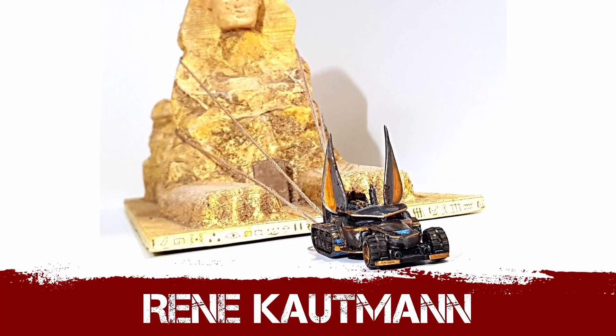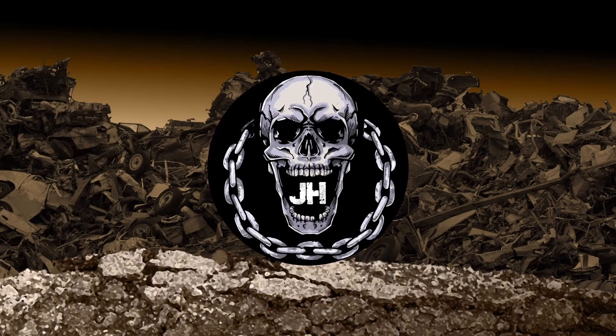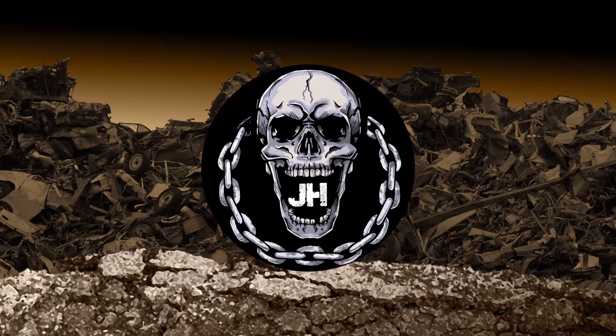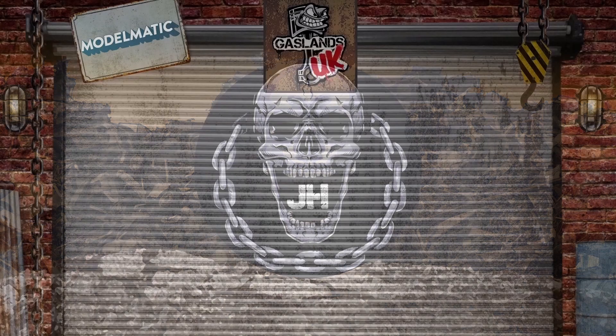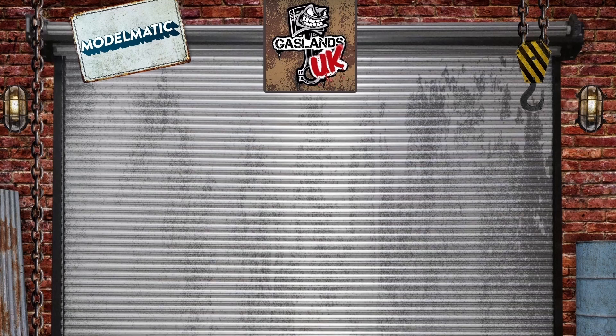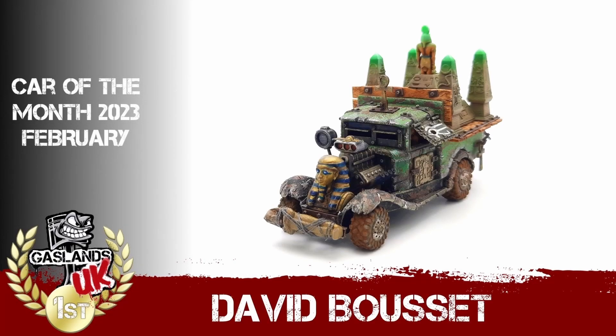That all said, brothers, we know what we're here for. Without any further ado — start the drum roll — the winner of Gaslands UK's Car of the Month competition for February 2023 is David Busset!